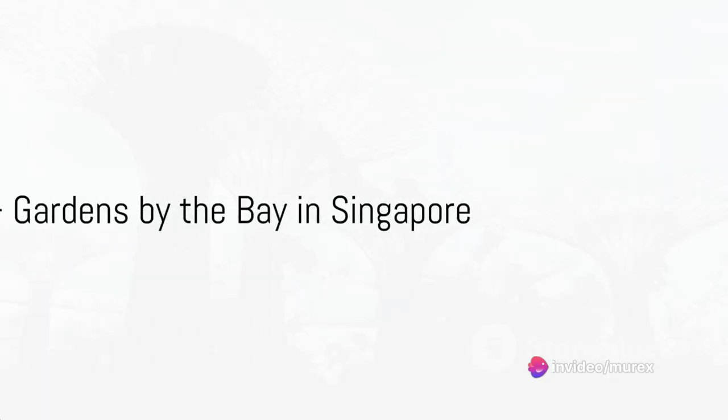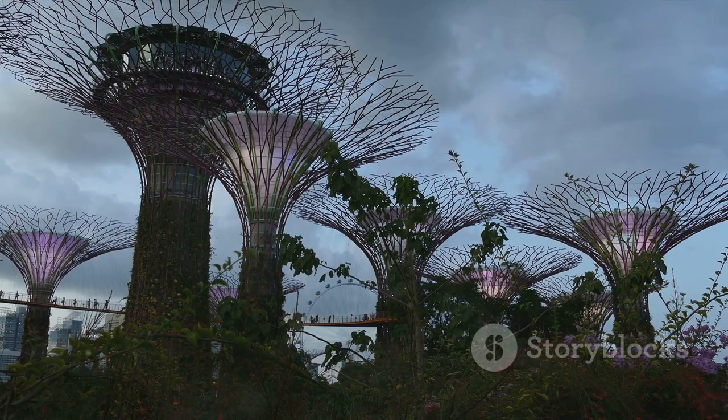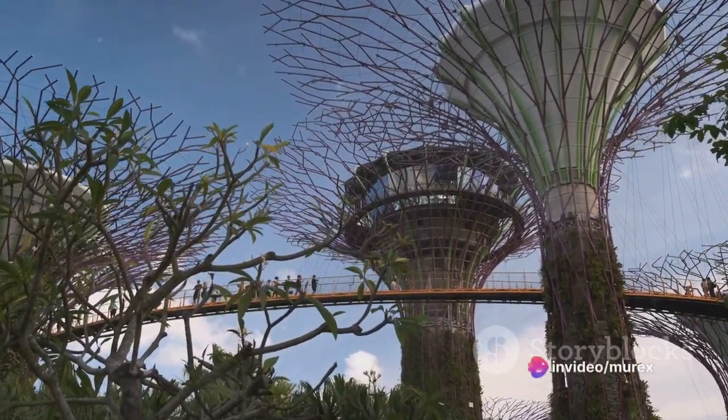Number six whisks us away to Singapore, to the Gardens by the Bay. This futuristic park, with its towering super tree structures, is an incredible fusion of nature and technology, offering a green oasis amidst the bustling city.